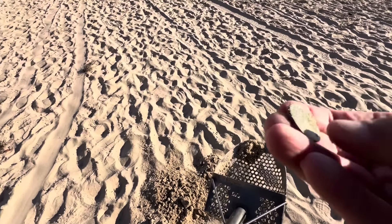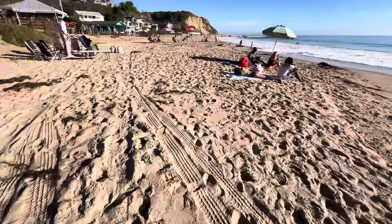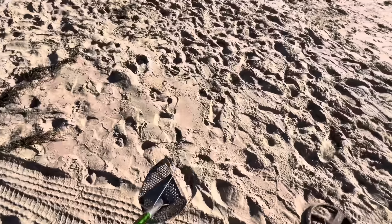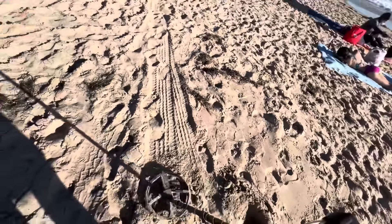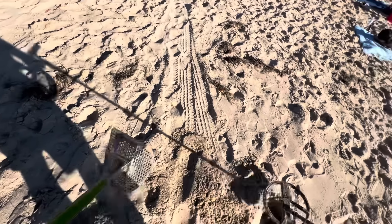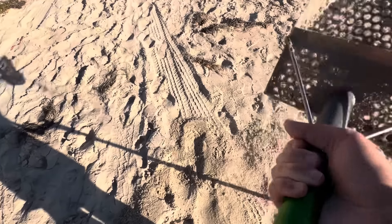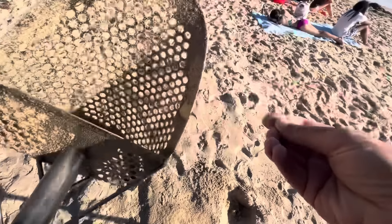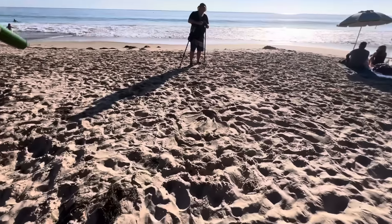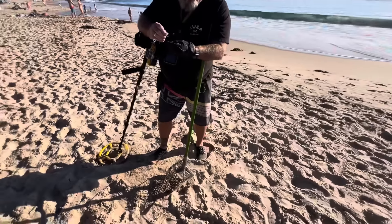We got a high tone. Oh, let's see it - quarter! Eagle backer, 1988. It's a relic because it's older than me. Oh, it's a zipper pull - zipper pull, we'll take that.